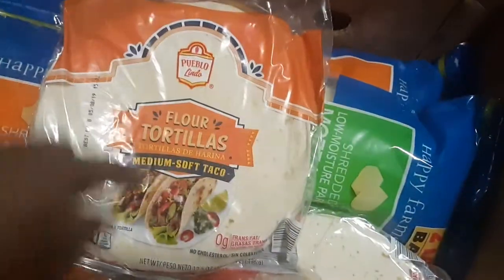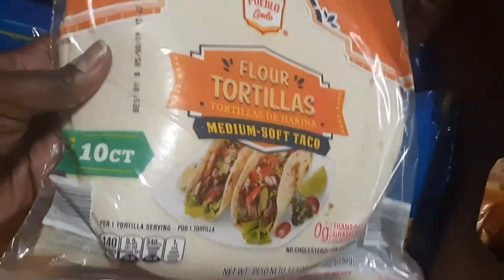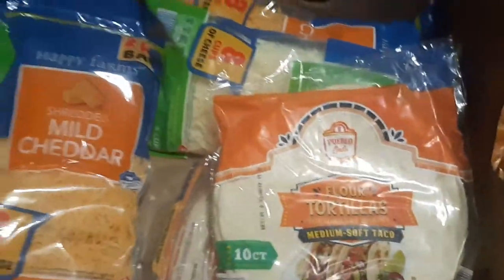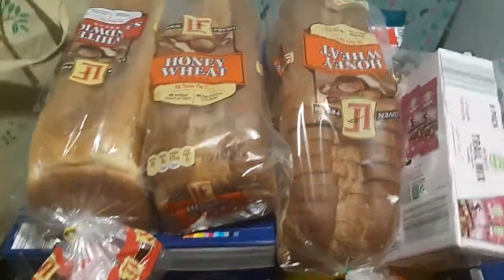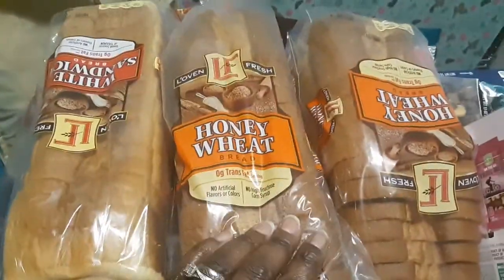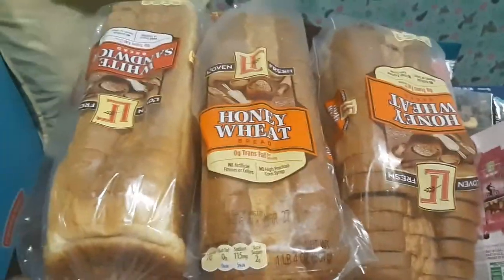I got three bags of flour tortillas in the 10-count bags — I'm so excited about those for upcoming freezer meals. Moving on, we got three loaves of honey white bread that my husband loves, and he also ended up with a bag of white sandwich bread.